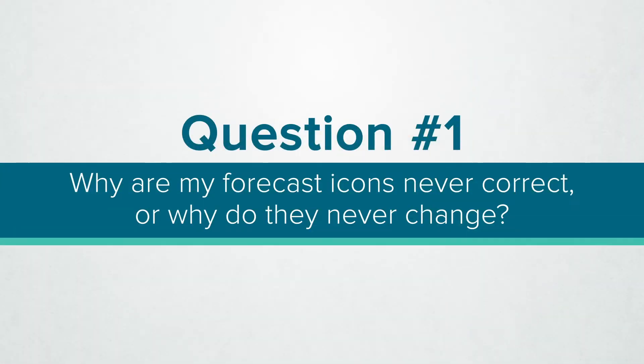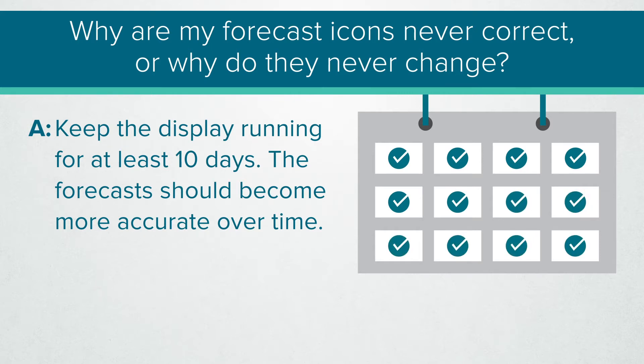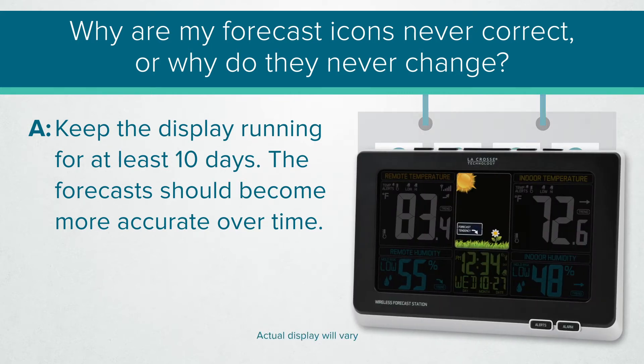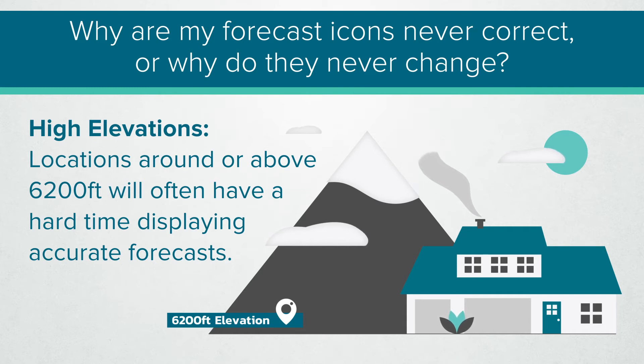The main two questions that arise from this topic are: why are my forecast icons never correct, or why do they never change? To answer this, we'd first want to confirm that you've had the display up and running for at least 10 days without interruption. If the forecast icons haven't changed or started to make more accurate weather predictions up to that point, we'd then want to know where you are located. Elevations around or above 6,200 feet offer a greater challenge for the weather station's internal barometer. Because there are fewer pressure changes at these heights, the station may not be able to activate correct changes to your forecast icons.